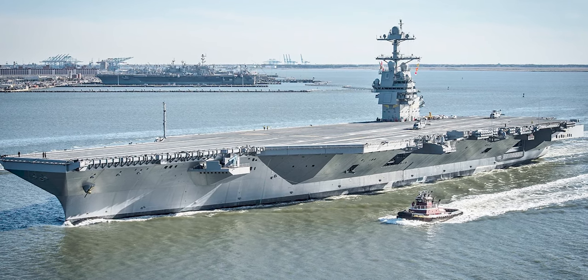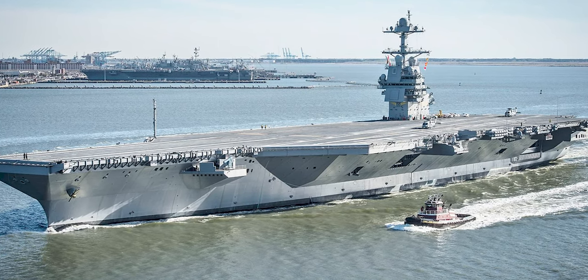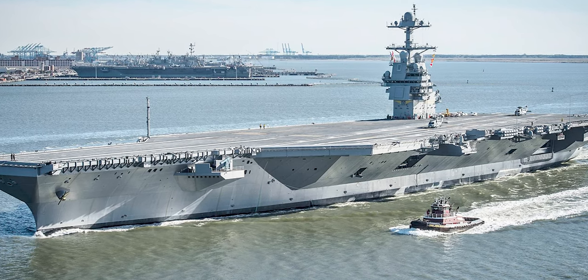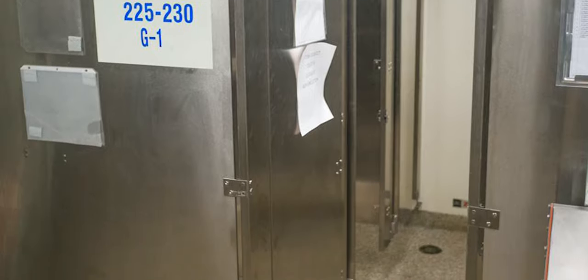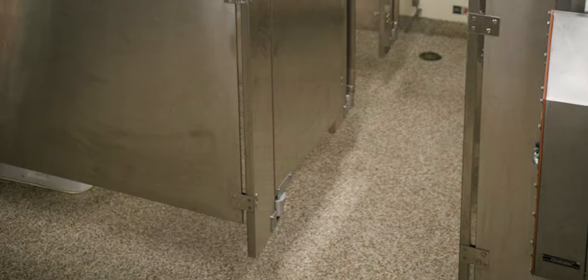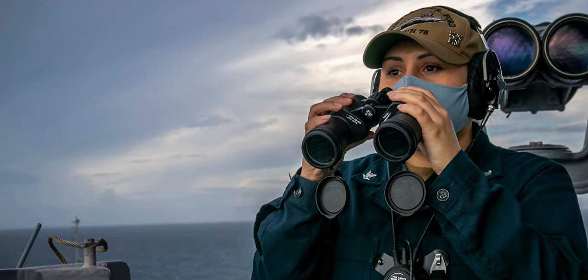The new aircraft carrier Gerald R. Ford has all sorts of high-tech gear equipped for 21st century naval warfare, but curiously urinals will no longer be available. For the first time, every bathroom — known as a 'head' in military jargon — on the Ford is designed to be gender neutral, meaning all of the urinals have been replaced with flush toilets and stalls.